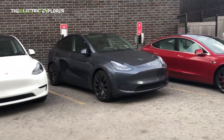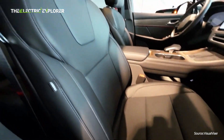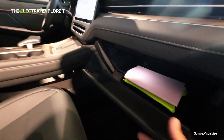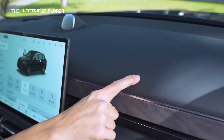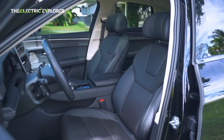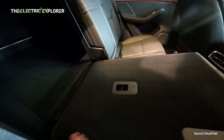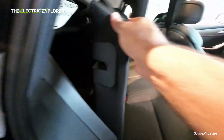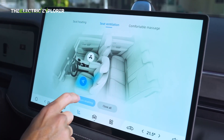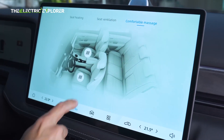Inside the Seres 5, the cabin leans toward the premium end of the spectrum. The interior is luxurious, with a 15.6-inch dashboard display that serves as the central hub for controls and entertainment. The seats are upholstered in fine leather and complemented by wood inserts, adding a touch of elegance. Moreover, the seats come packed with comfort features, including heating, ventilation, and even a massage function, ensuring that both driver and passengers enjoy a first-class experience on long journeys.